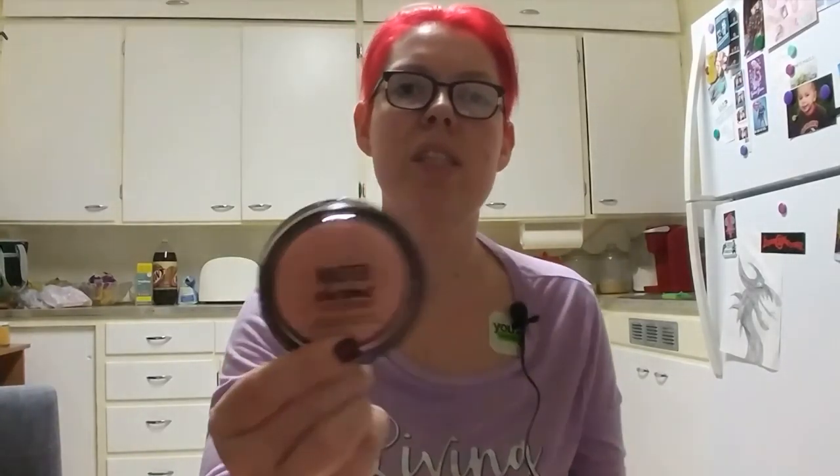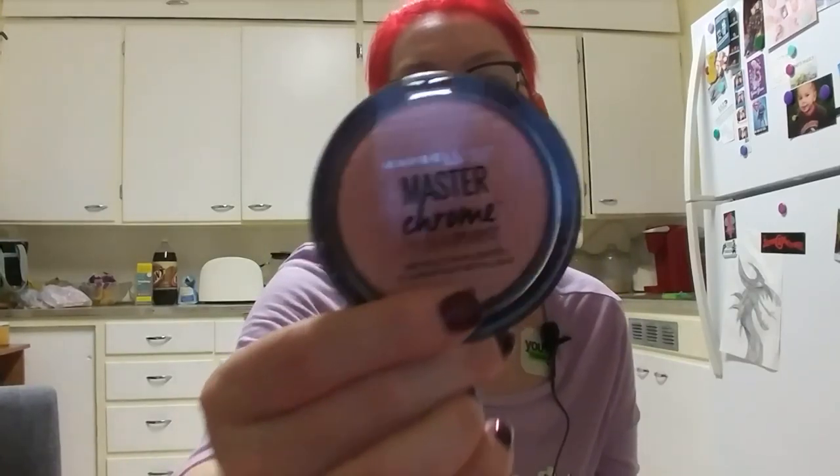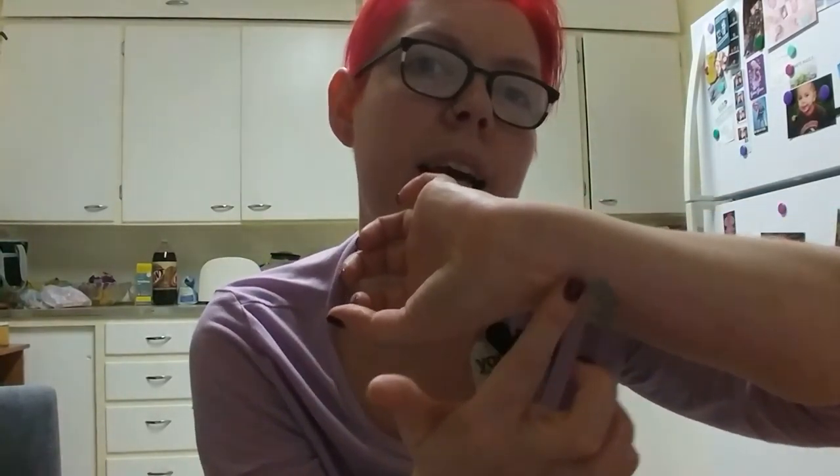I'm bringing a highlighter and this is the one I have been absolutely loving — the Maybelline Master Chrome Highlighter in Molten Rose Gold. This is just a gorgeous highlighter. The video isn't going to really do it justice but on the skin it just fades out to nothing and gives you the most incredible sparkly, shiny aura. I'm loving this right now. I didn't think anything was going to replace my à la mode highlighter from Younique, and I'm not saying it has, but I'm not packing that one this trip.